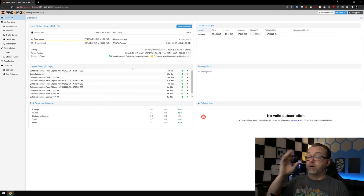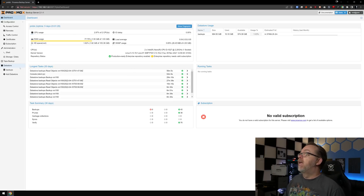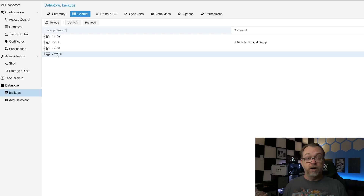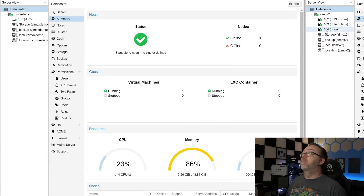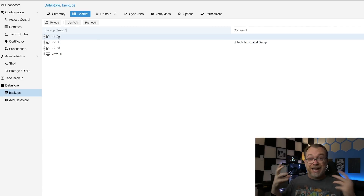I've actually got a third instance of Proxmox up and running — it's a Proxmox Backup Server. Here it is: both my demo server and my live server are backing up to this instance. This is actually running in a virtual machine on Synology. If I come over to the backups area, we can see all the different containers I have up and running: container 102, 103, 104, and virtual machine 100.